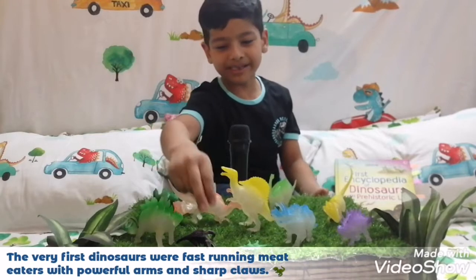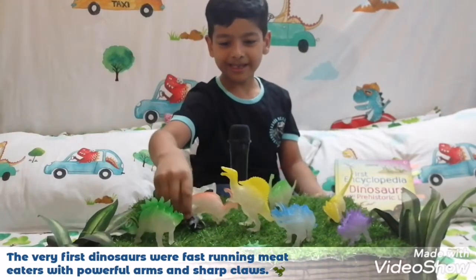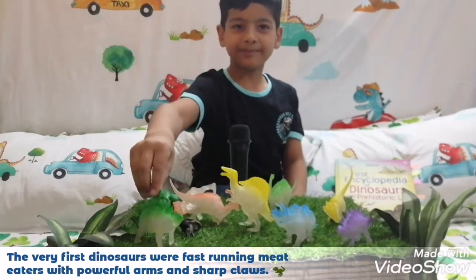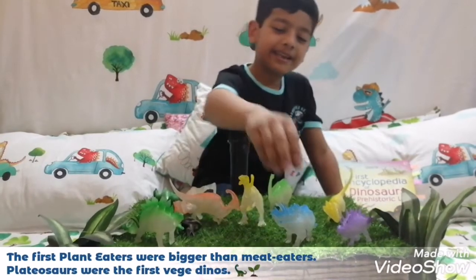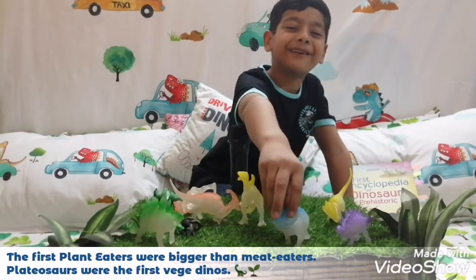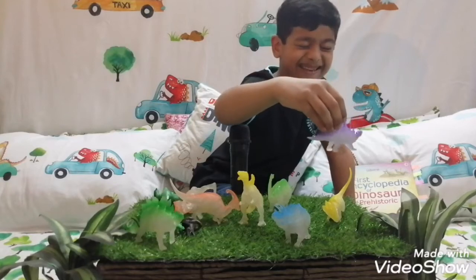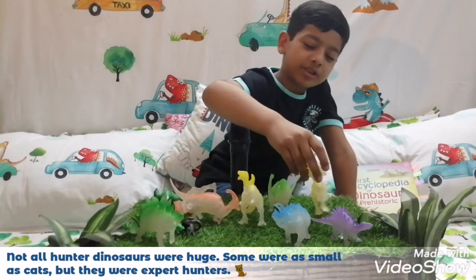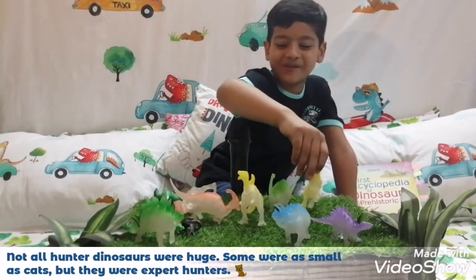This is the Stegosaurus. This is the T-Rex's baby. And this is this baby. This is the Spinosaurus. This is the Tyrannosaurus — oh, I mean a Triceratops. This looks like... I don't know. This is a bonehead. His name is Bonehead, and he has a bonehead.